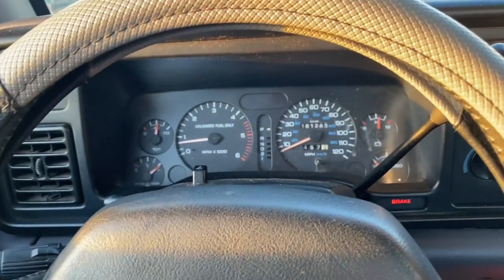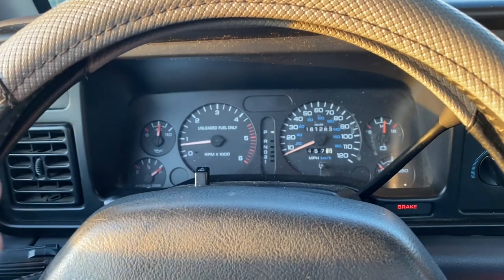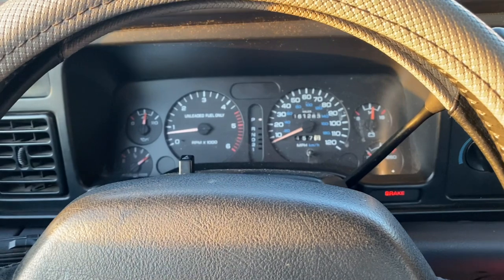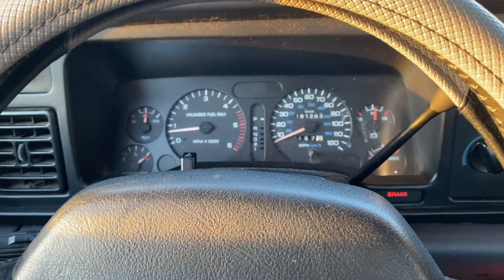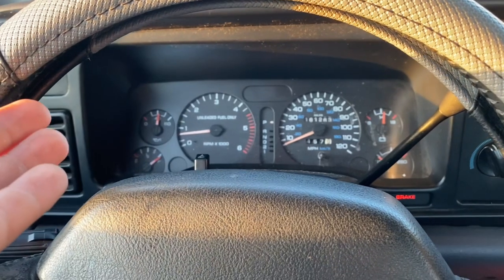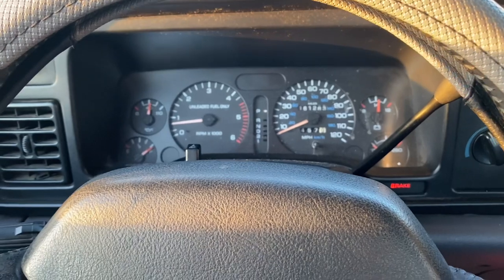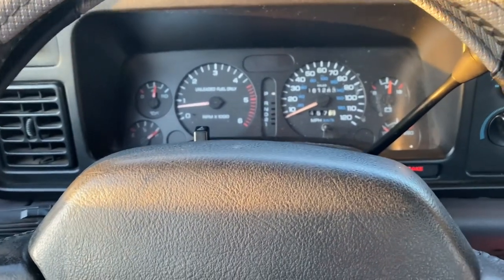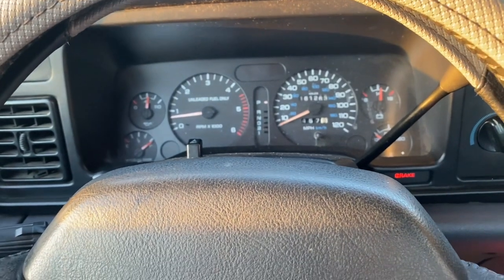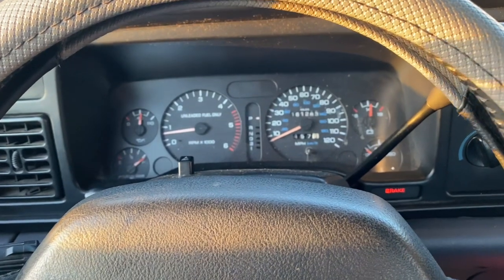So what is it like to own a second gen Dodge RAM with the V10? First and foremost, let's just get this out of the way — you're going to get horrible gas mileage. That's what to expect with a V10 engine from the 90s. A Hummer probably gets better gas mileage than this thing — just kidding, let's not go that far — but yes, you will get very, very bad gas mileage.